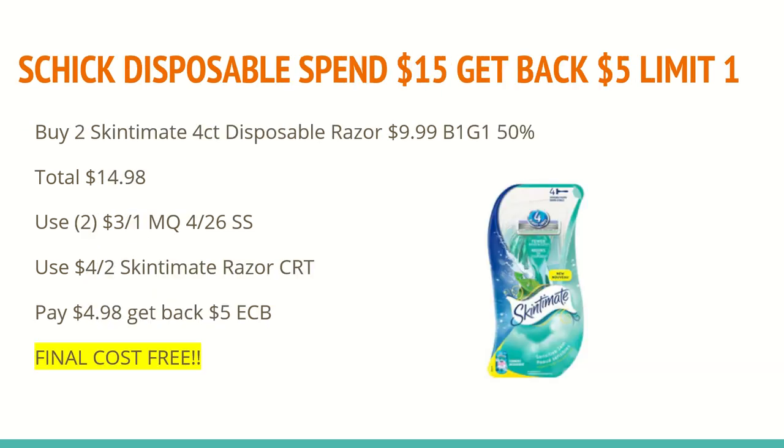The next deal is on the Schick Disposable deal. They are spend $15, get back a $5 extra care box with a limit of one. Now, you'll want to keep in mind that all of the products included are buy one get one 50% off. You'll want to do your math accordingly based on the prices in your store. At my store, the Skintimate four-count razors — not the three-count, they are different prices — are $9.99. This four-count is new, so you just want to make sure you're checking your store prices before you buy.